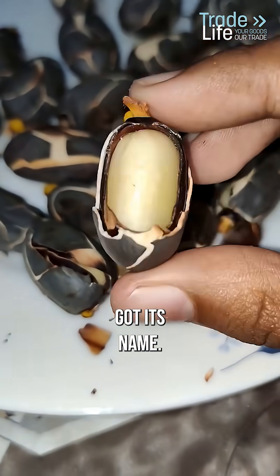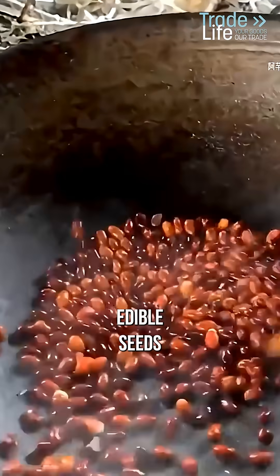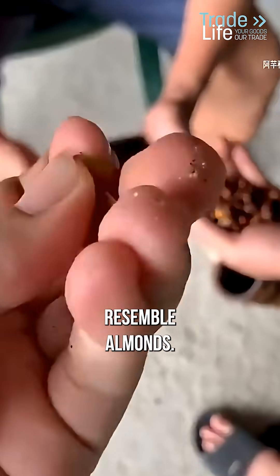That's actually how it got its name. But here's the twist: inside that smelly shell are edible seeds that really do resemble almonds.